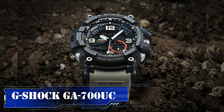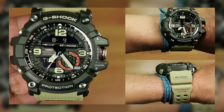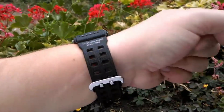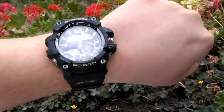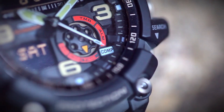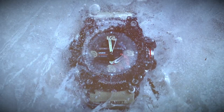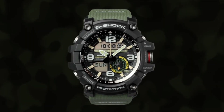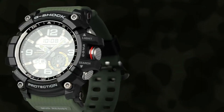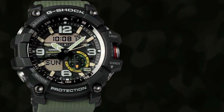The G-Shock Mudmaster stands out as an exceptional timepiece designed to withstand the most challenging environments. Whether you find yourself in desert terrain, off-roading adventures, or navigating through mucky conditions, this G-Shock watch excels as the ultimate choice for extreme settings. Engineered with structural reinforcements to ward off even the tiniest particles of dust, it's a timepiece you can confidently wear while relaxing on a sandy beach or embarking on a camel ride through the Sahara. Among its adventurous features are an integrated compass for simplifying orientation and a built-in thermometer for quick temperature readings.